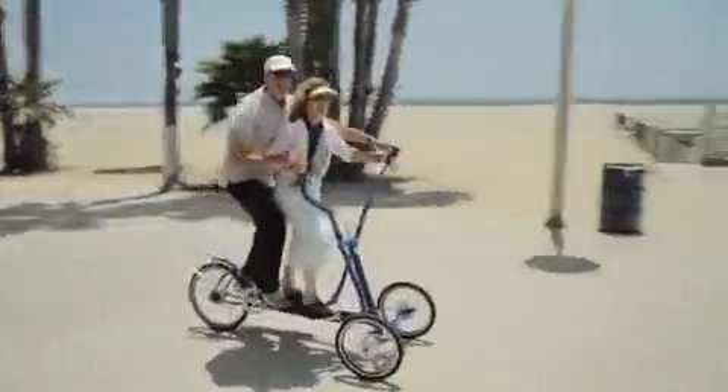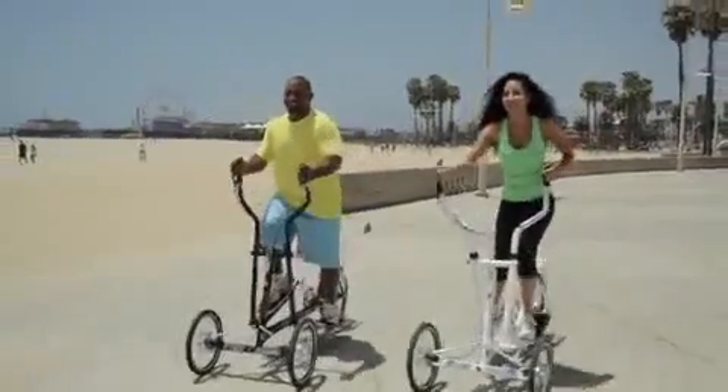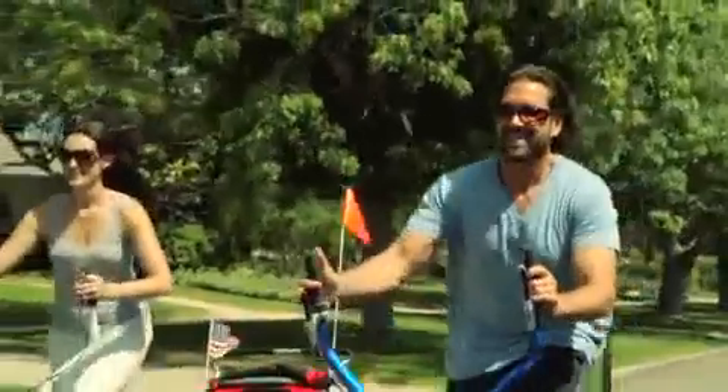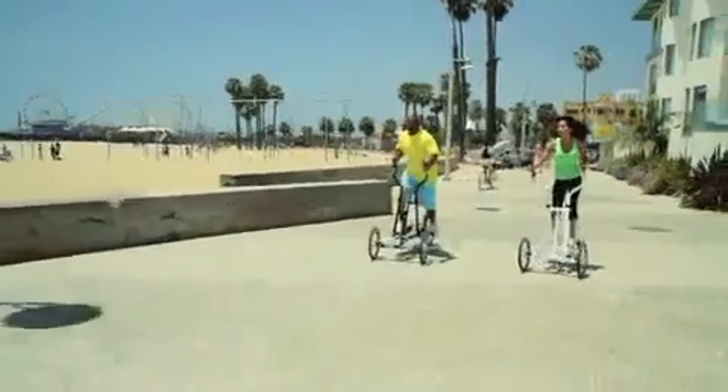I wanted to get smart, healthy exercise but I didn't want to be stuck in a gym — so I invented the world's first elliptical on wheels. Get all the benefits of a controlled gym workout, but get it outdoors. Whether you're in it for fun or for fitness or both, the Street Strider is for you.